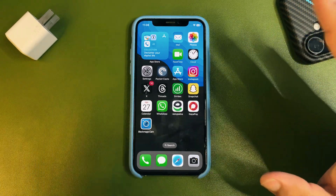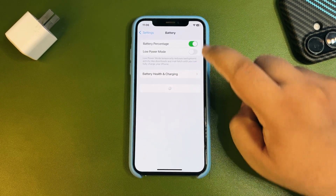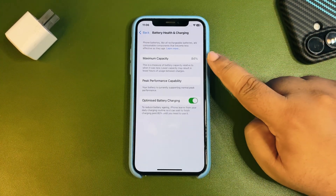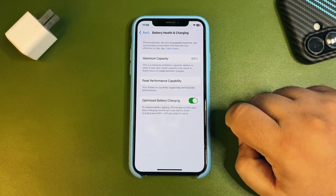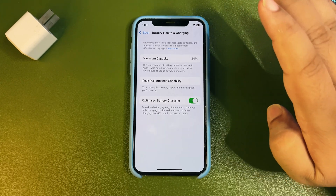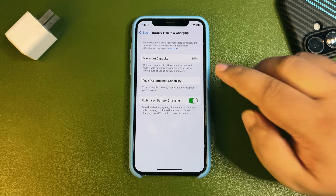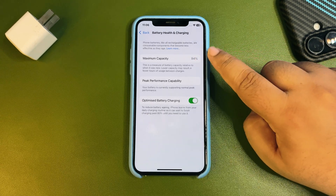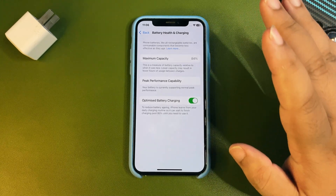For example, if I go to Settings and the battery section, you can see it's at 84%. Let's say I'm running iOS 18.4.1 and it shows 84%, but in the background the actual battery capacity might be 82%. It hasn't recalculated yet. When I update to a newer version, it recalculates the battery capacity and now shows 82%.